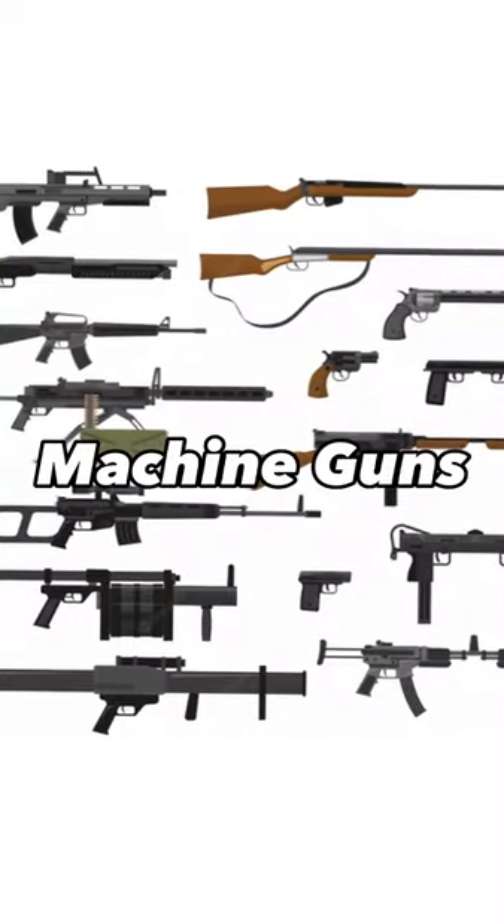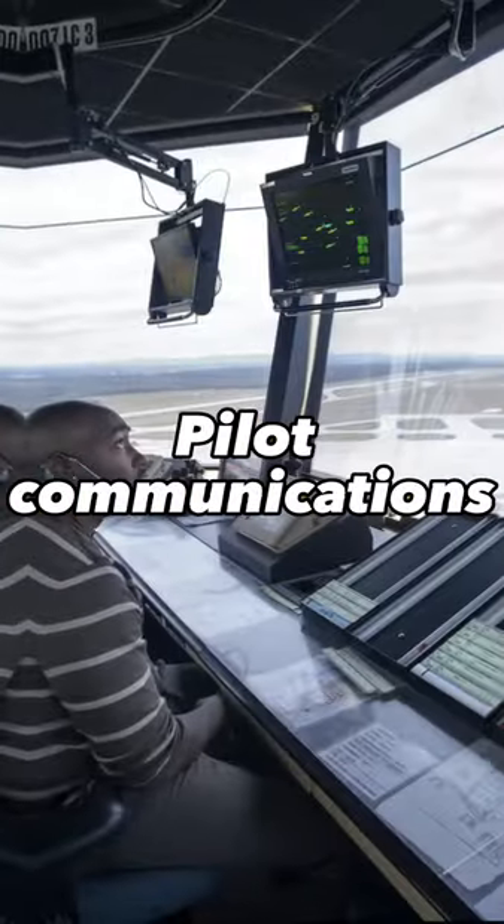Modern passports, machine guns, sun lamp, tea bags, pilot communications, barbed wire.